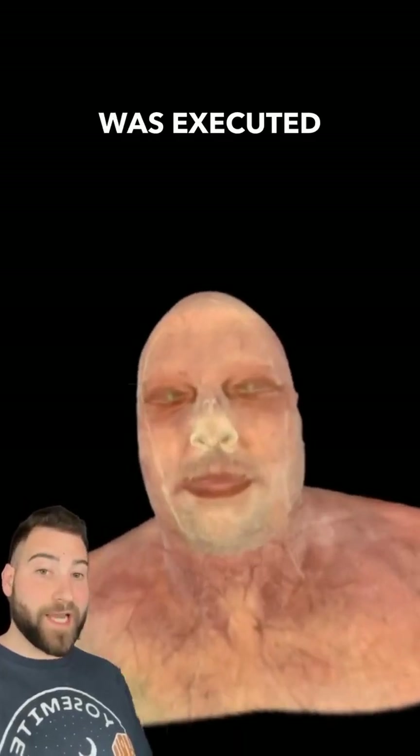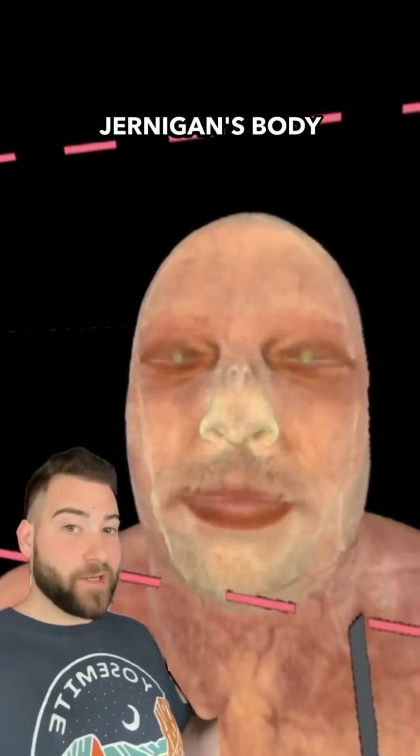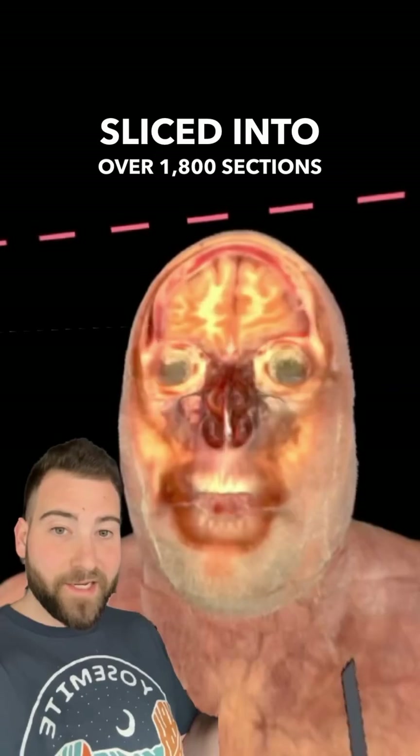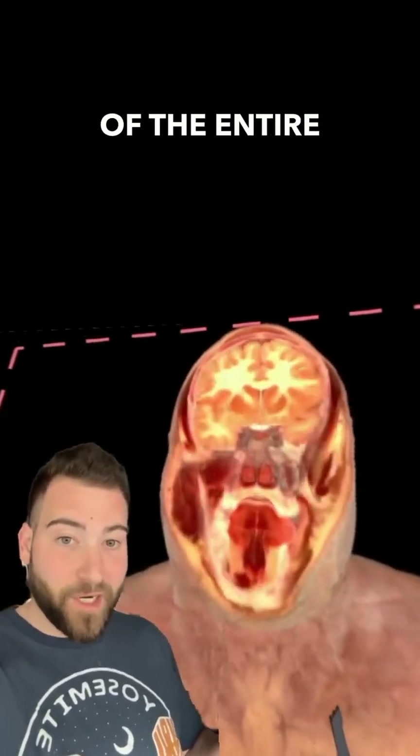This is Joseph Jernigan, a murderer who was executed by the state of Texas and donated his body to science. Jernigan's body was used for something called the Visible Human Project, where he was sliced into over 1,800 sections and imaged at high resolution to create a full rendering of the entire human body.